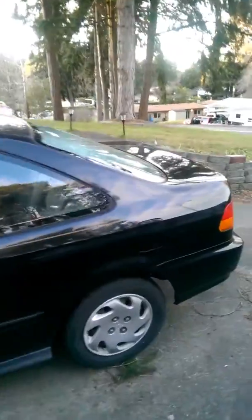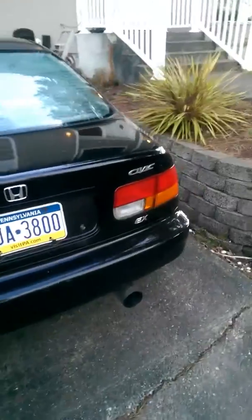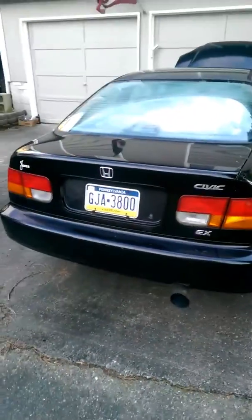There it is, 1997 Honda Civic EX. This is a car I've been talking to you about in the comments, still got my Pennsylvania plates.